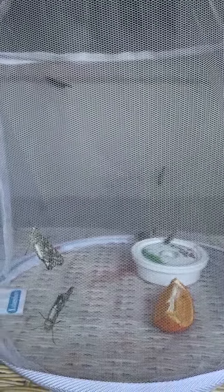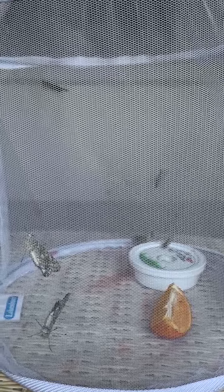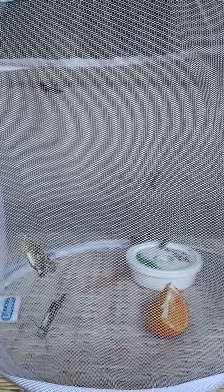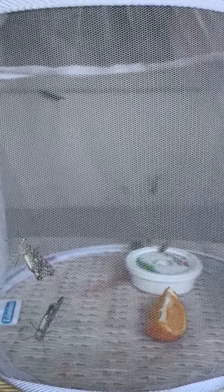I will keep showing you our beautiful butterflies. And remember what happens in the butterfly life cycle. Bye for now.